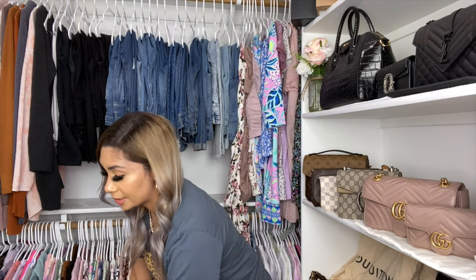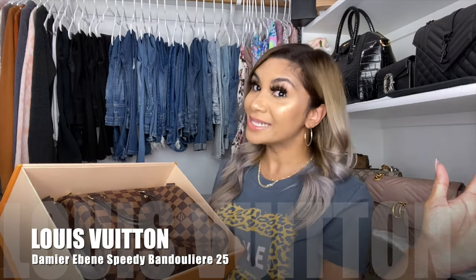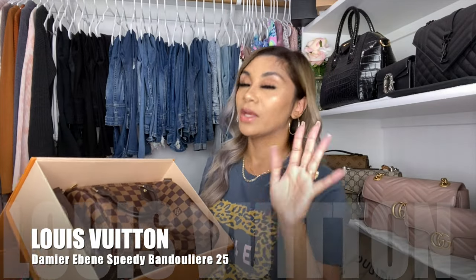Alright, here we are for the unboxing! I left the beautiful flowers right there. I'm super excited — let me grab my box. Of course you guys know it's an orange bag. It is the Speedy Bandoleière in size 25. I have a love-hate relationship with the Speedy, so we'll get into that in a second. Here she is!